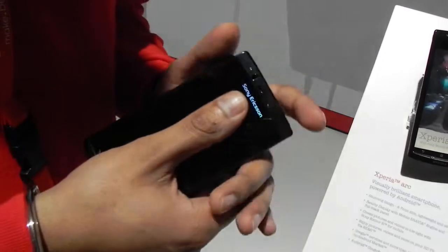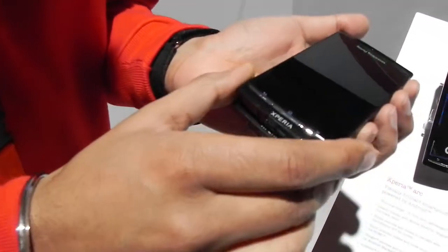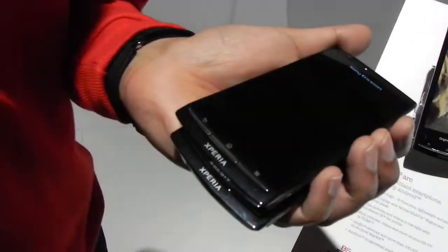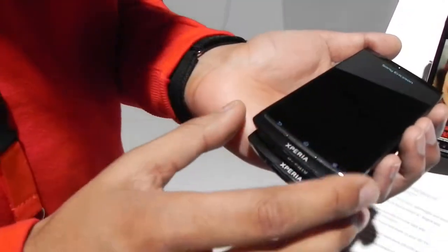One of the main things with this handset is the Clear Black screen. We have a new Sony technology called Clear Black — there is also no air gap, so the screen and the LCD are together, they're touching.